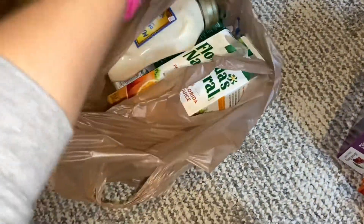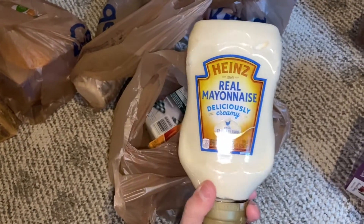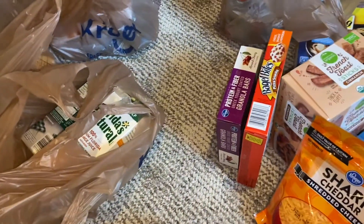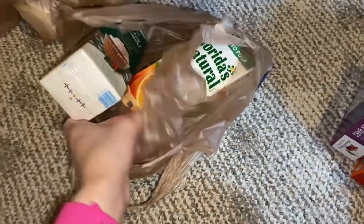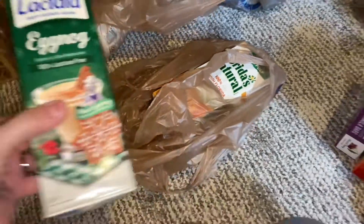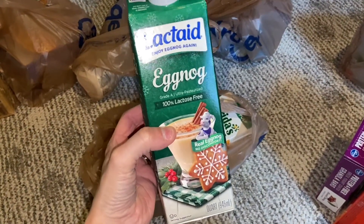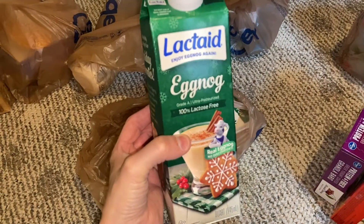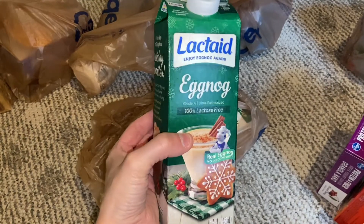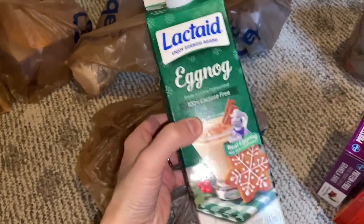Over here I've got some Heinz Real Mayo — this is one of my favorite mayos. And then they had this at the store: they're starting to get the eggnog and stuff in. They had Lactaid eggnog, which is lactose-free. I actually can't have dairy — I really shouldn't have a lot of dairy at all. But this is supposed to be real eggnog but without the dairy, so I picked some of this up.